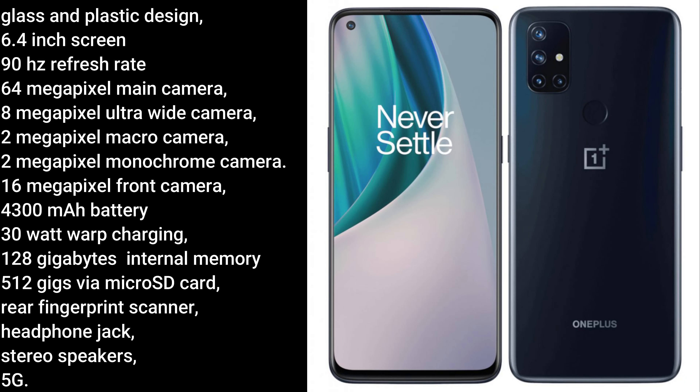The OnePlus Nord N10 5G has a glass and plastic design, a 6.4 inch screen with a 9Hz refresh rate, and a camera cutout on the left corner of the screen. Four cameras on the back: a 64 megapixel main camera, an 8 megapixel ultra-wide angle camera, a 2 megapixel macro camera, and a 2 megapixel monochrome camera. The N10 also has a 60 megapixel front camera, a 4300 mAh battery with 30W warp charging, 128GB of memory with expandable memory up to 512GB via microSD card, a rear fingerprint scanner, a headphone jack, stereo speakers, and 5G.